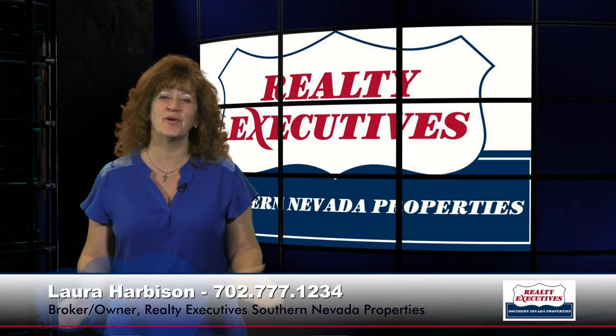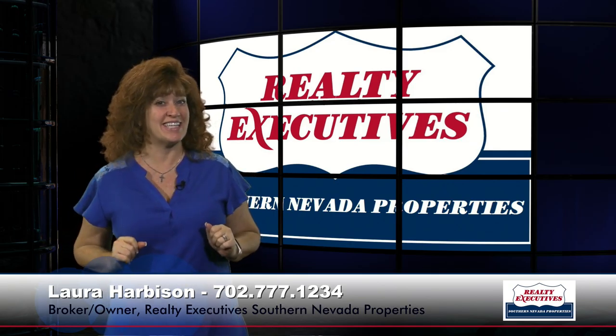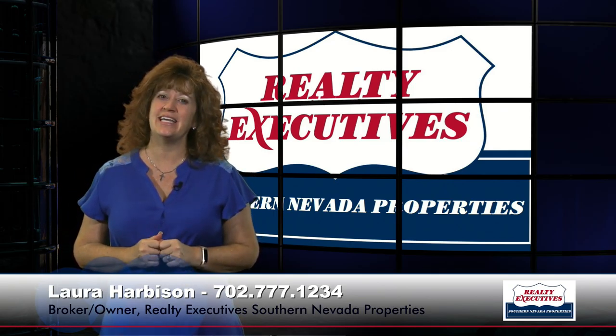Hi, I'm Laura Harbison, broker-owner of Realty Executive Southern Nevada Properties, and this is your executive tour. Today I'm here to take you on a tour of 2432 Eagle Harbor Drive. This property is located in Sun City Anthem, which is in Henderson, Nevada.